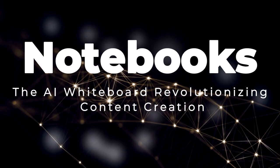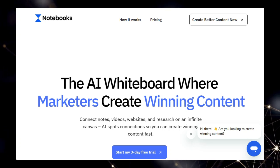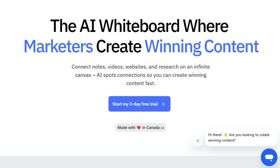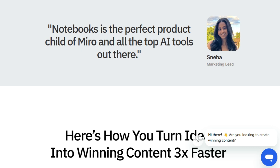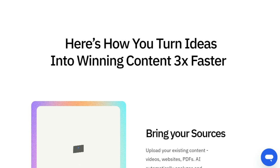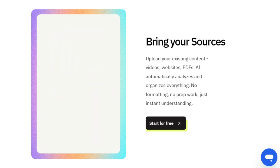Project number seven: Notebooks, the AI whiteboard revolutionizing content creation. Notebooks is the groundbreaking AI whiteboard engineered to transform the way marketers create content. What truly distinguishes Notebooks is its innovative approach of providing an infinite visual canvas where you can seamlessly connect all your content sources — be it notes, videos, websites, PDFs, or even voice notes. Unlike conventional content creation tools, Notebooks leverages AI to automatically spot connections and understand the context within your diverse materials, eliminating the tedious work of manual copying and transcribing.